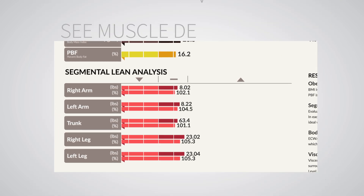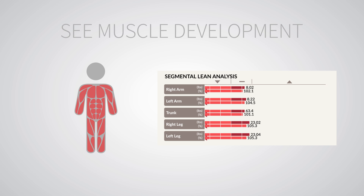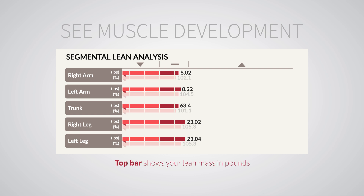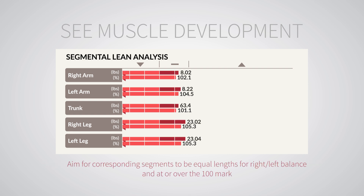See muscle development. Segmental lean analysis reveals how lean body mass is distributed within your body. It also evaluates your right or left balance. The top bar shows your lean mass in pounds. The bottom bar shows if there is enough lean body mass to support your current weight. Aim for corresponding segments to be equal lengths for right or left balance and at or over the 100 mark.